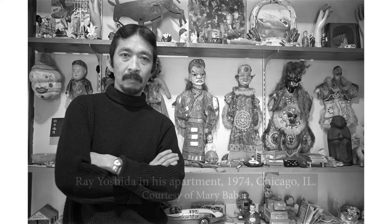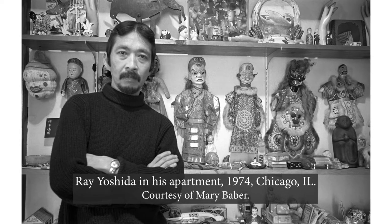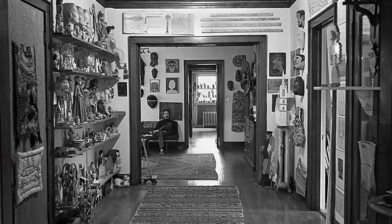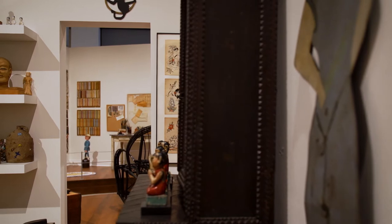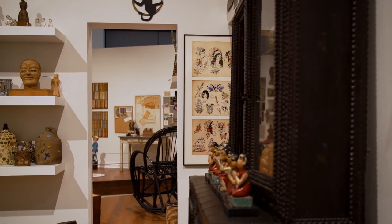Standing here in Ray Yoshida's space, this was meant to feel like his apartment. We used photos to put objects together that we know he lived with, really bringing people closer to the experience of what it might have been like to be at the site — identifying those sites that could benefit from a more immersive experience versus sites that could stand with paintings on a rack.